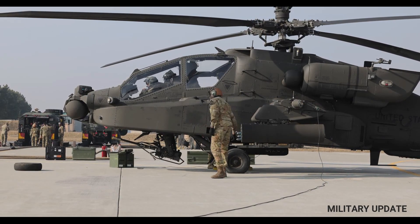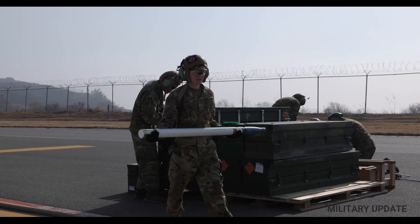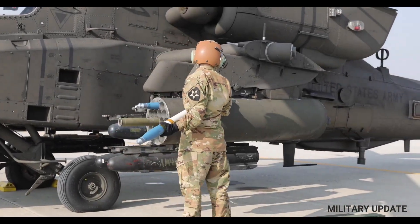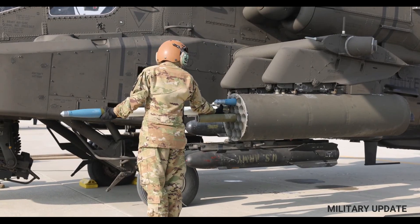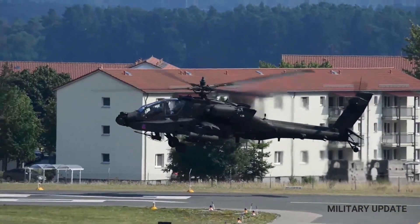The primary weapon system on the Apache is its 30mm M230 chain gun, which is mounted under the helicopter's nose and can fire up to 625 rounds per minute. The Apache can also carry a range of air-to-ground missiles, including the Hellfire missile, which is designed to destroy armored vehicles and other high-value targets. The Apache can carry up to 16 Hellfire missiles, as well as a range of other missiles and rockets.